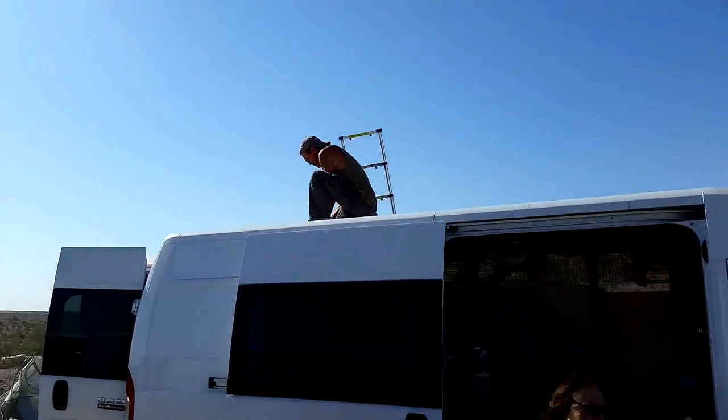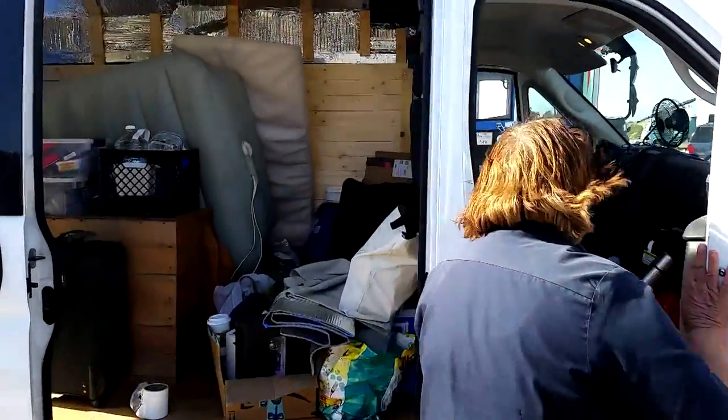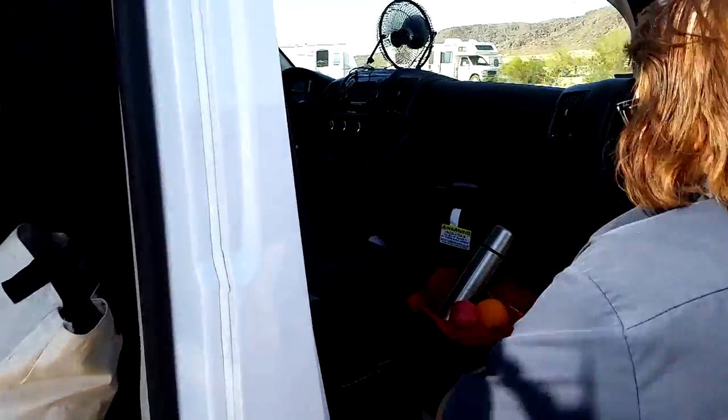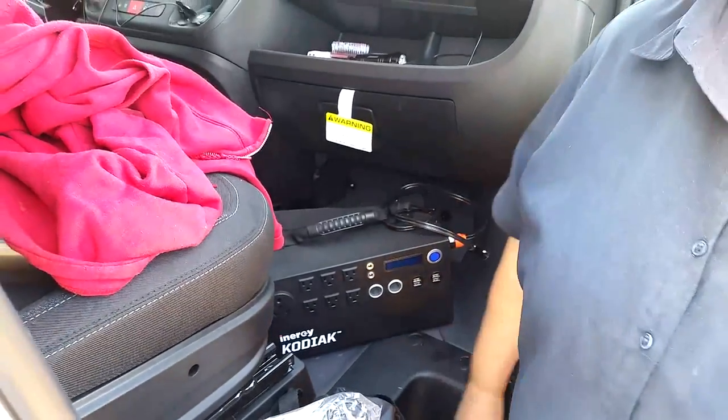Do you want to see my Kodiak? You went with the Kodiak battery. Yep, that's a nice unit and that takes care of your energy needs. Yeah, I don't need much. Well, thank you so much Carolyn.